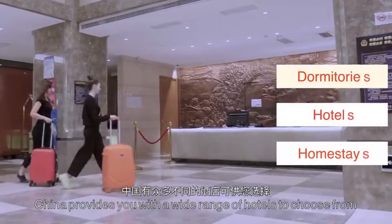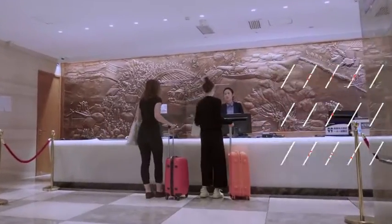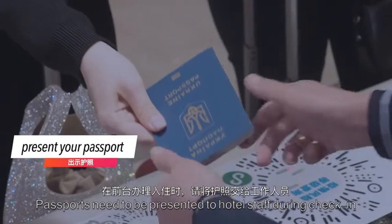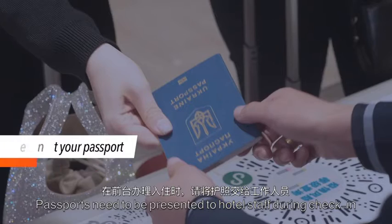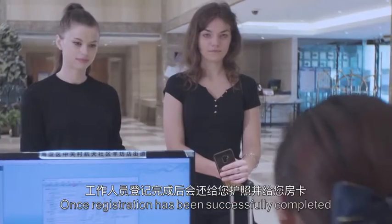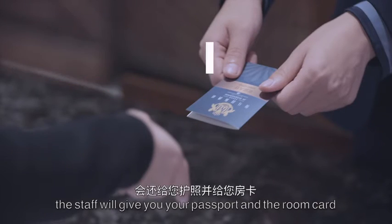China provides you with a wide range of hotels to choose from. Passports need to be presented to hotel staff during check-in. Once registration has been successfully completed, the staff will give you your passport and the room card.